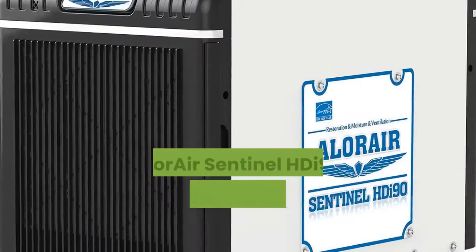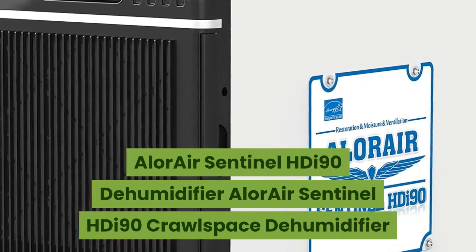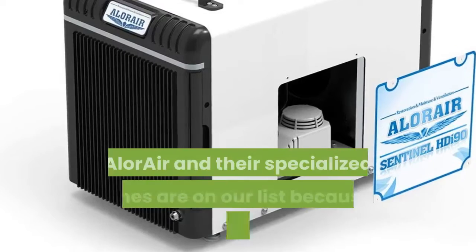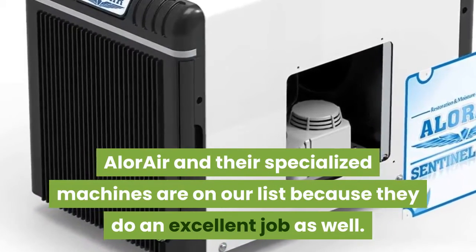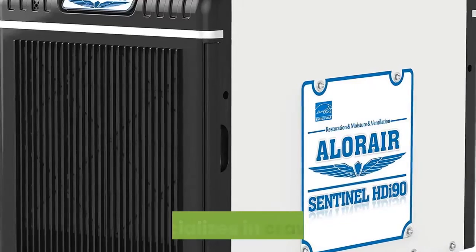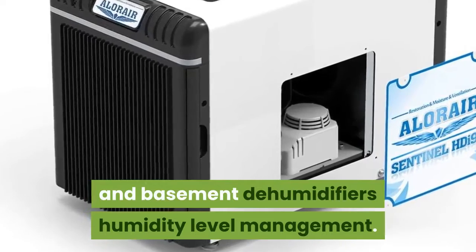Number 2: Allure Air Sentinel HDI90 Crawlspace Dehumidifier. Allure Air and their specialized machines are on our list because they do an excellent job as well. The Allure Air Sentinel HDI90 has a high price tag but specializes in crawl space and basement humidity level management.